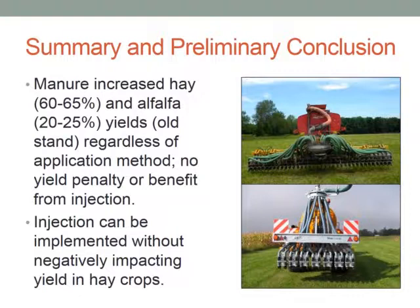To summarize and draw some preliminary conclusions — recognizing this is a small data set — we conclude that manure increases grass hay and alfalfa yields regardless of the application method. There was no yield benefit or penalty from injection of the manure. The yield benefits were higher for the grass hay fields than for the alfalfa fields. We conclude that injection can be implemented without negatively impacting yields in hay crops.